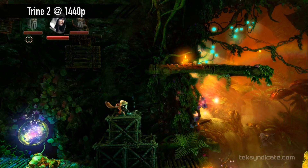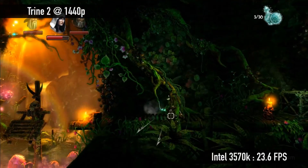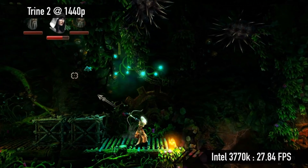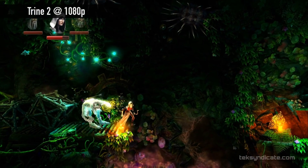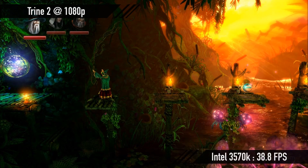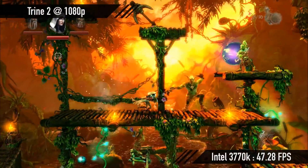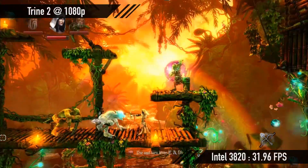Next up, Trine 2. On the AMD FX8350 at 1440p: 36.84 fps — one of the first CPUs I've seen that will actually play Trine 2 at 1440p at a playable frame rate with an AMD 7870. The 3570K got 23.6 fps; the 3770K got 27.84 fps. At 1080p, the FX8350 got 58 fps; the 3570K got 38.80 fps; the 3770K got 47.28 fps; and the 3820 got 31.96 fps. The 3820 was a bit inconsistent — sometimes higher, sometimes lower than the 3770K.